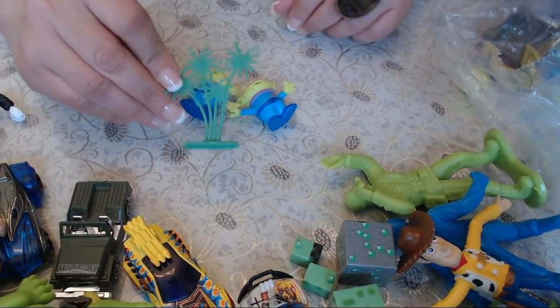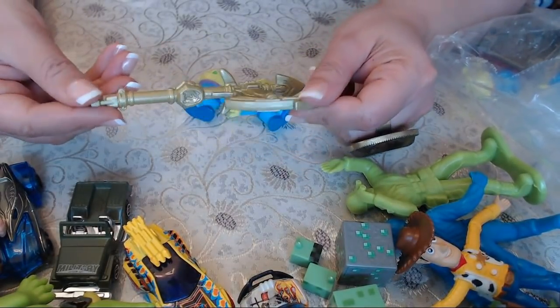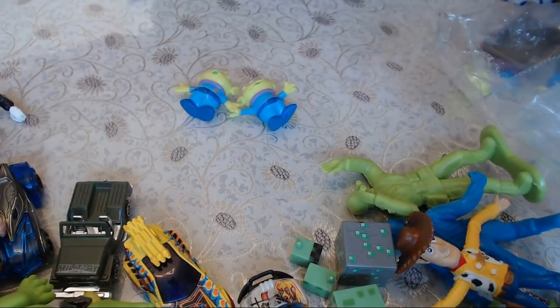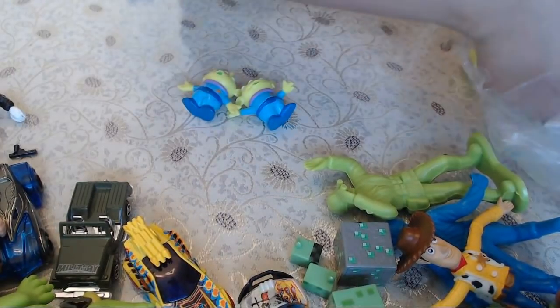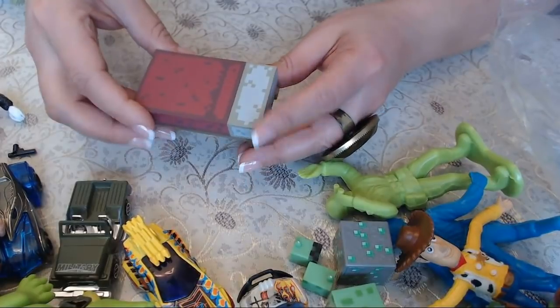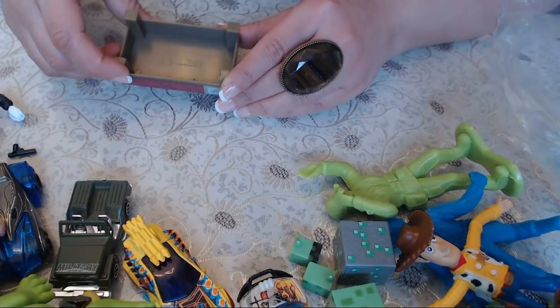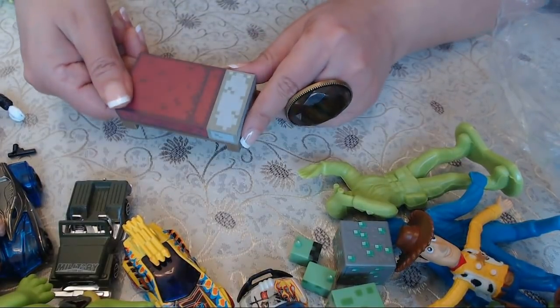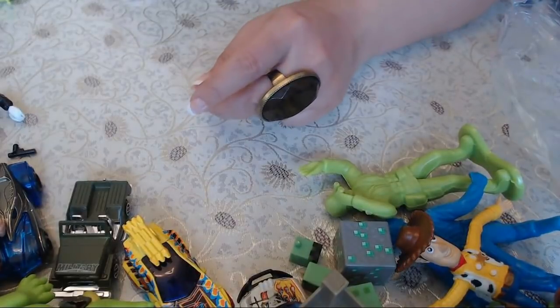A palm tree. A gun, or some kind of weapon — actually, this one is clearly a little tiny gun. More aliens. Another ball — a bouncy ball — and a table. Is that Mahjong? And with that I'm going to open the other bag.